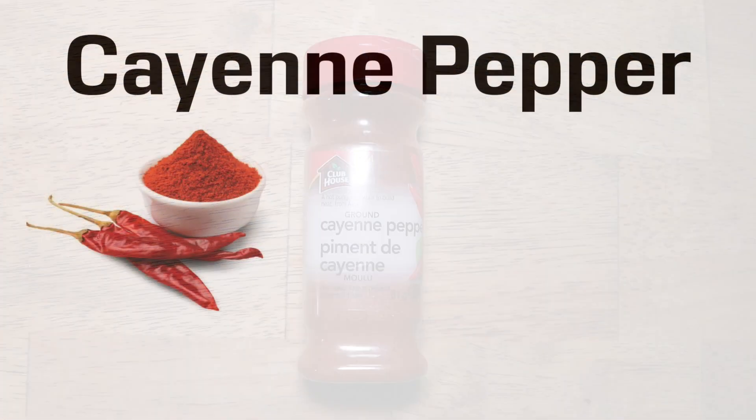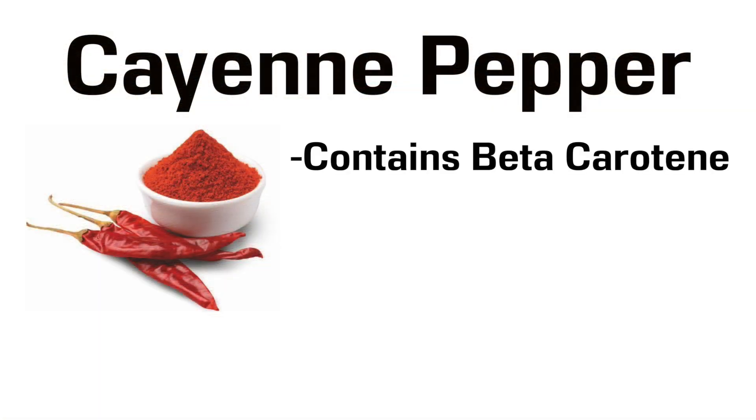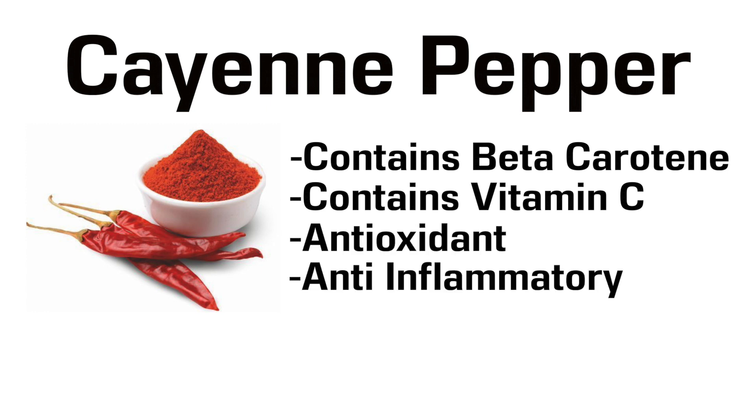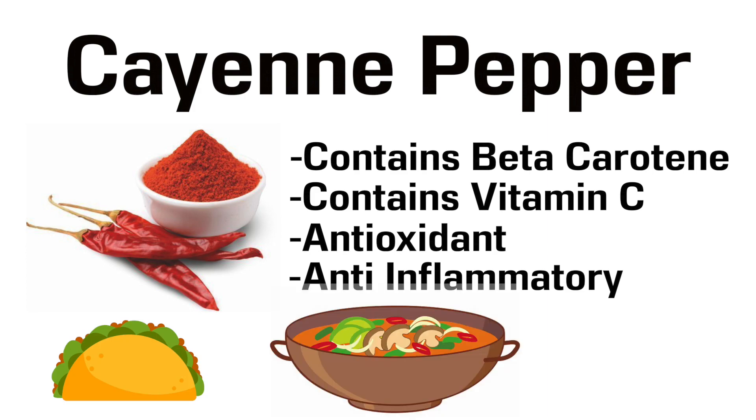Number 5 is Cayenne Pepper. It contains a lot of beta-carotene and vitamin C, which are both great for immunity. Also, Capsaicin, the spicy part of cayenne pepper, is a strong antioxidant and, believe it or not, it's also anti-inflammatory. Add cayenne pepper to anything to make it spicy.